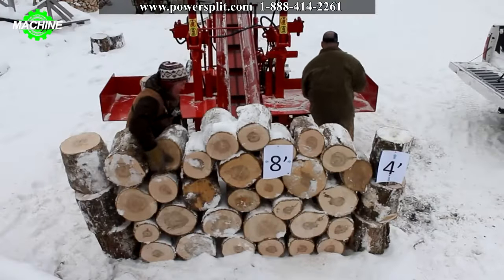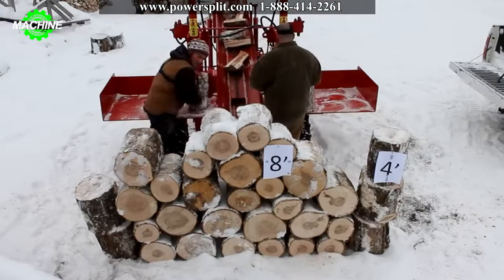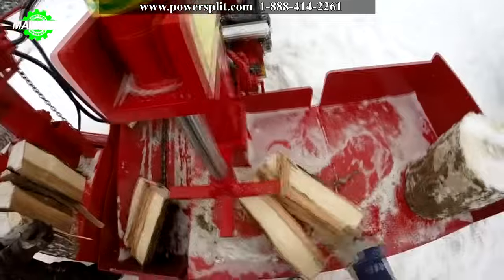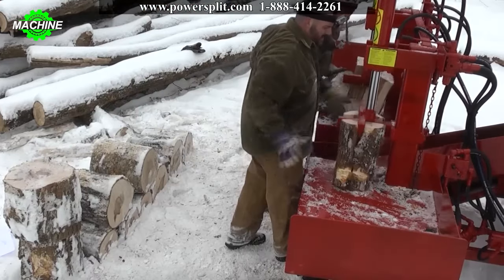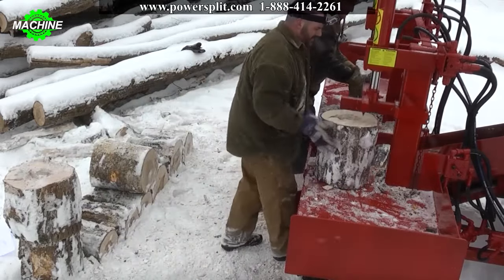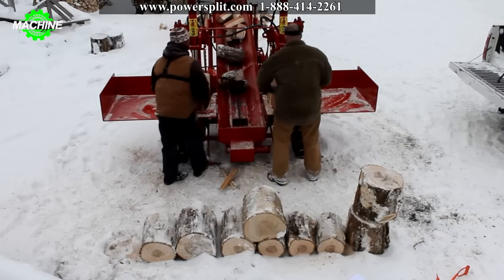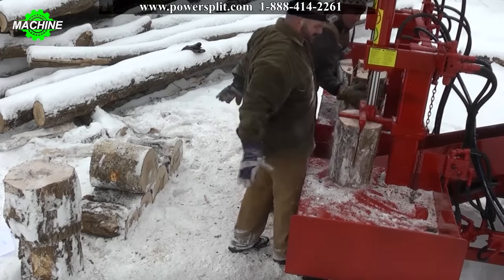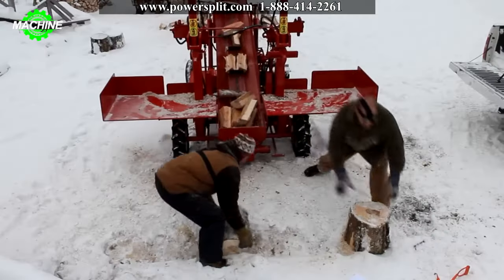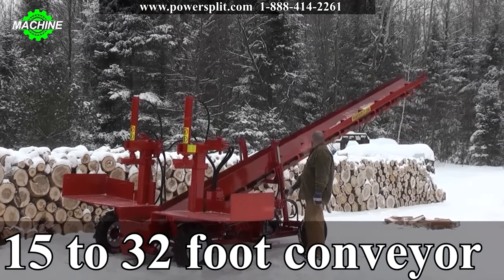Instead of spending minutes manually splitting wood by hand, the double vertical splitter with conveyor machine can accomplish the task in just a few seconds thanks to its extraordinary power. The power split design focuses on reducing manual labor from the production process. With a length of 25 feet, a base length of 10 feet, and a width of 6 feet, the machine can split up to 12 face cords per hour. Each impact ranges from 28 to 34 tons with a cycle time of 5 seconds, making it an advanced solution that optimizes the wood production process.